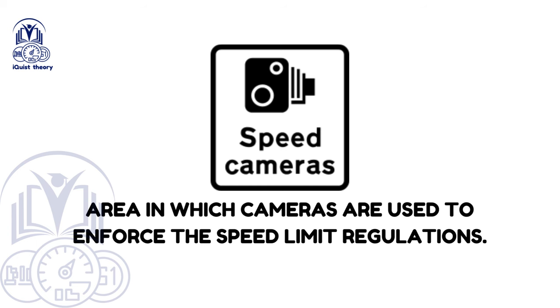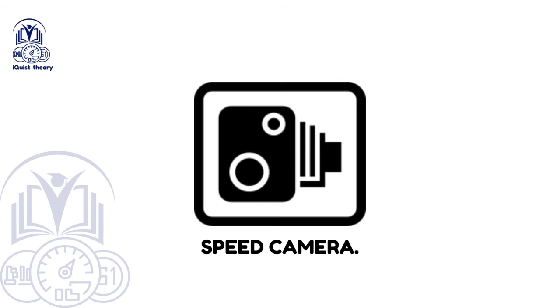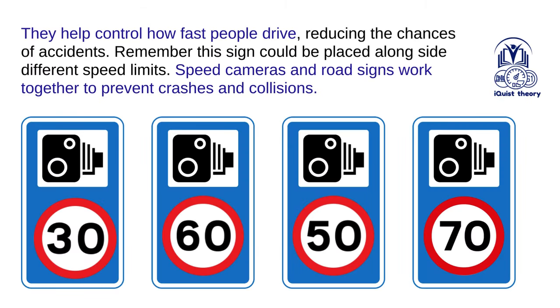Area in which cameras are used to enforce the speed limit regulations. Drivers who see this sign are reminded that they're driving in an area where speed cameras are in use — if you're driving under or over the speed limit, you're more likely to get caught. Drivers should ensure their speed is consistent and within the limit. Speed cameras help control how fast people drive, reducing the chances of accidents, and work together with road signs to prevent crashes and collisions.